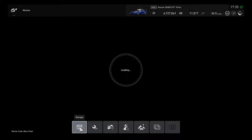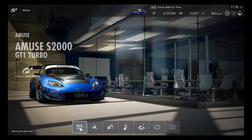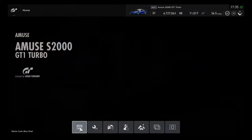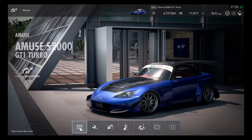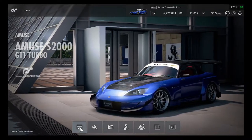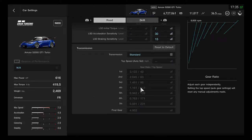The dirt tuner car joins in as part of the August update for the Amuse S2000 GT1 Turbo. This is going to be good performance for this nice vehicle. This is quite exciting — the S2000 still has a lot of good performance. The carbon fiber hood is excellent for a tuner car — carbon fiber looks cooler and awesome.